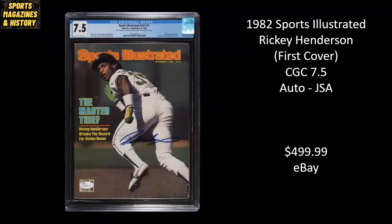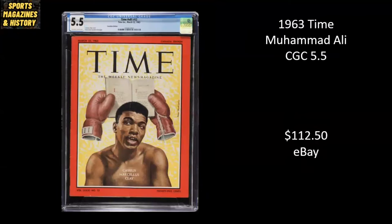1982 Sports Illustrated, Rickey Henderson — his first cover. This is a pretty tough one to find. Not only is it a CGC 7.5, it's also been autographed by Rickey Henderson, authenticated by JSA. This one sold for $499.99 on eBay. Here we've got Cassius Clay, aka Muhammad Ali, from 1963 — this is Time Magazine. This actually preceded his first Sports Illustrated cover, and this went for $112.50 on eBay.